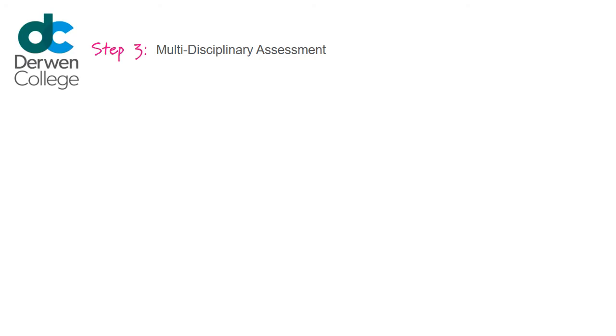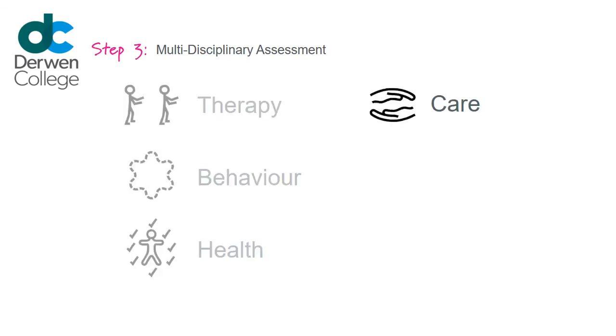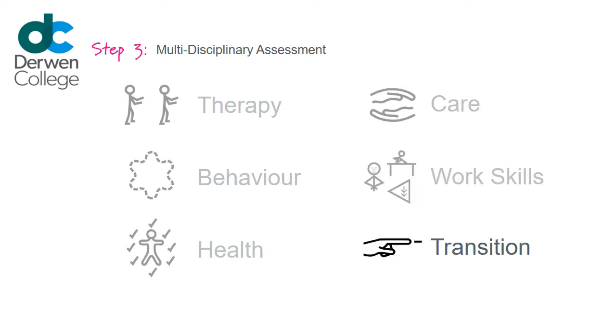Step 3: Multidisciplinary Assessment. You may be asked to visit Derwent College for one or two days to carry out multidisciplinary assessments with our Therapy, Behaviour, Health, Care, Residence, Work Skills and Transition Teams. This will happen no more than one year before your proposed start date.